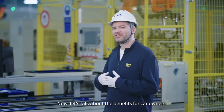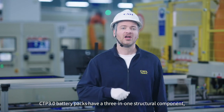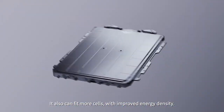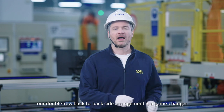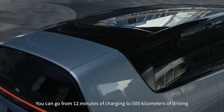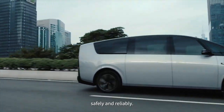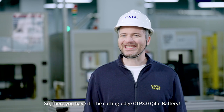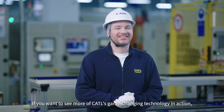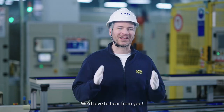Now let's talk about the benefits for car owners. CTP 3.0 battery packs have a 3-in-1 structural component, making them much lighter, and can fit more cells with improved energy density. Our double-row back-to-back side arrangement is a game-changer for fast charging and safety — you can go from 12 minutes of charging to 500 kilometers of driving, safely and reliably. That's the cutting-edge CTP 3.0 Qi Lin battery. If you want to see more of CATL's game-changing technology in action, drop us a comment below — we'd love to hear from you.